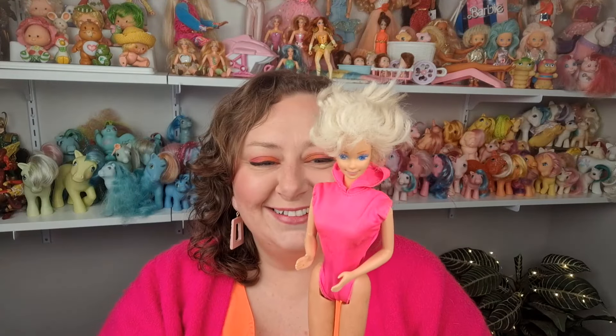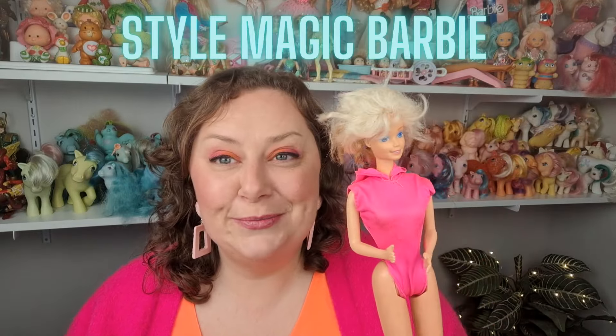Then I got this girl — her hair is wacky. Somebody's cut it and it's crazy. I'm not sure if it was intentionally cut to look like this or just a hack job. The vendor didn't want me to buy the fashion pieces separate from the dolls, so I had to buy this girl in order to get the fashion piece. This is actually Style Magic Barbie from 1988.